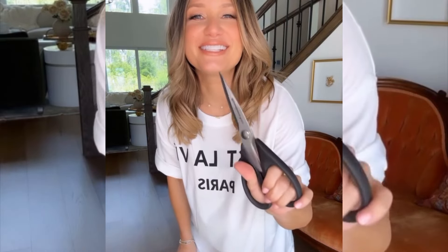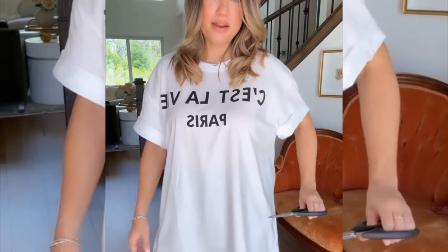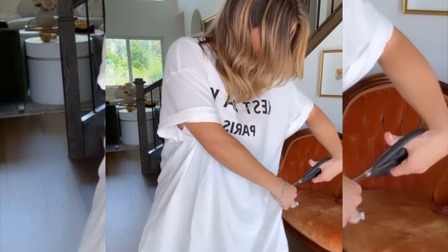Tip number one with a graphic tee, especially if you're petite and you size up — roll the sleeves. Already so much better. This is what we're going to do next: I'm going to give her a little chop, probably right about here. You could wear her like this, or I'm going to give her a little tuck right into my bra.